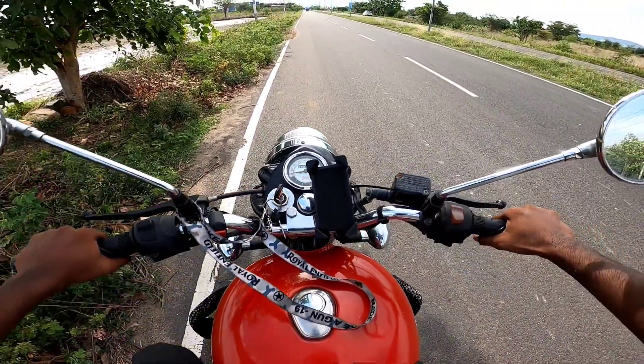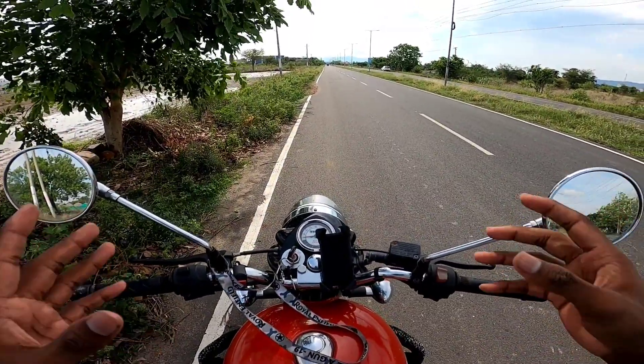It gives a lot of feel while riding. If you say that in Tamil Nadu riding conditions, this bike feels very good.